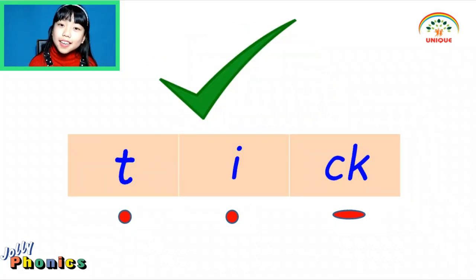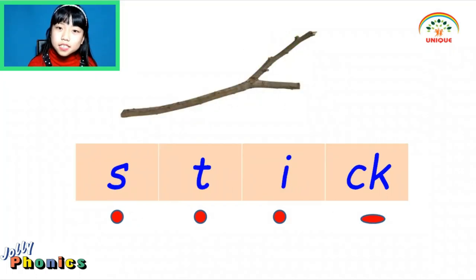Tick — K, I, K — Tick. Stick — K, I, K — Stick.